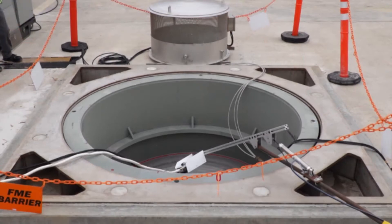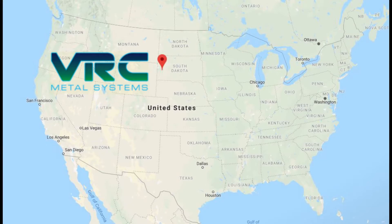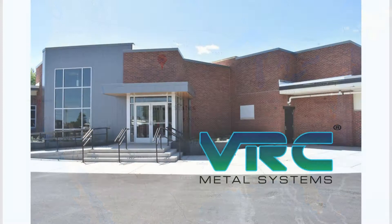Southern California Edison continues its industry-leading effort to develop a repair method for spent nuclear fuel canisters. In August 2019, a team from SCE traveled to South Dakota and joined representatives from VRC Metal Systems and Robotic Technologies of Tennessee.